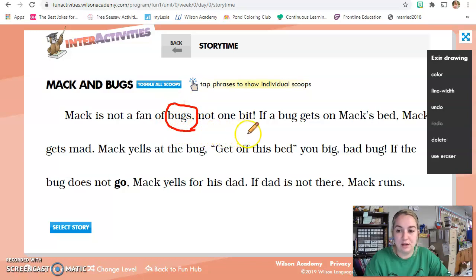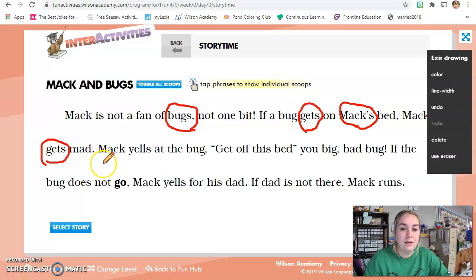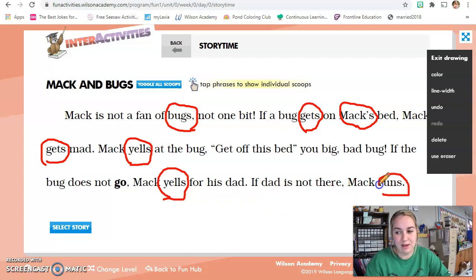Mac is not a fan of bugs — stop, good job, I'm going to circle it, it has a suffix. Not one bit. If a bug gets — I also see a suffix there, good job. On Mac's bed, Mac gets — there it is, thanks for telling me to stop. Mac yells at the bug. Get off this bed, you big bad bug. If the bug does not go, Mac yells — stop, good job, there's that suffix. For his dad. If dad is not there, Mac runs — stop again, yep, there's a suffix there. So how many words did we find that have a suffix? One, two, three, four, five — seven. Good job.